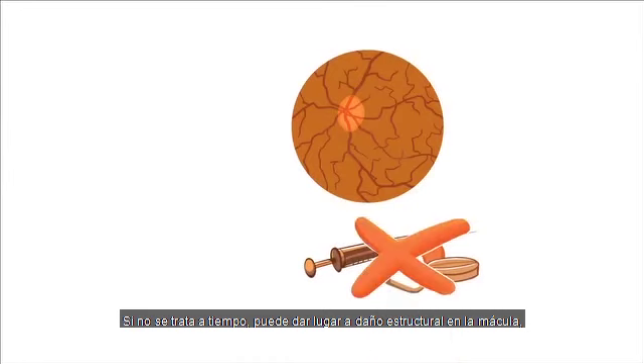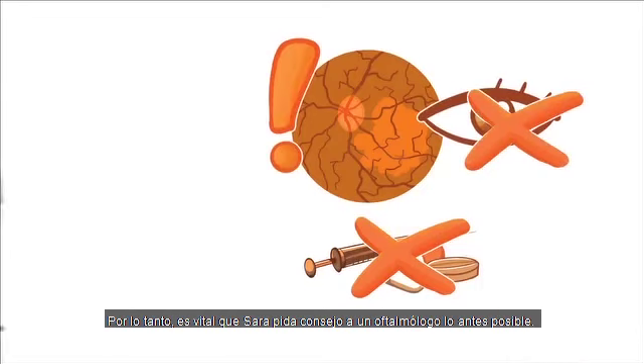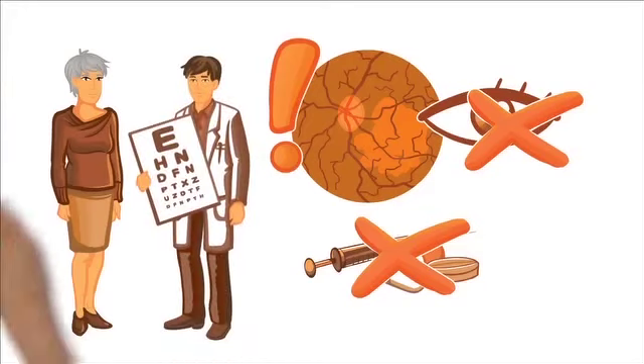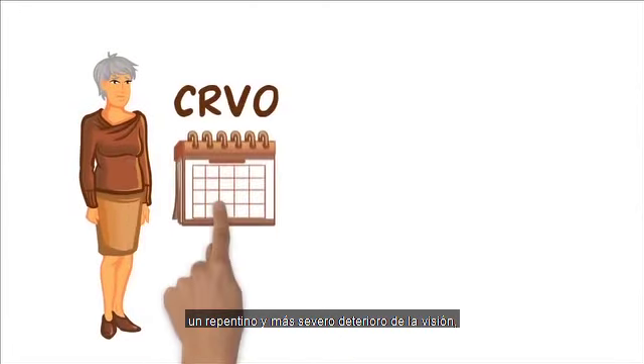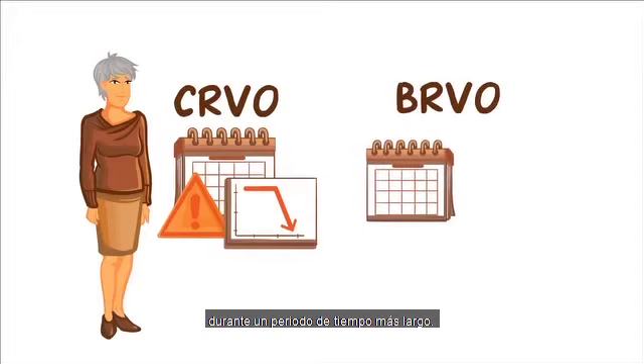If left untreated, it can result in structural damage to the macula, the part of the eye that sees detail, and permanent vision loss. It's therefore vital that Sarah seeks the advice of an ophthalmologist as soon as possible. While both types of RVO have similar symptoms, CRVO sufferers are likely to experience a very sudden and more severe deterioration in vision, much like Sarah has. Those affected by BRVO tend to notice problems over a longer period.